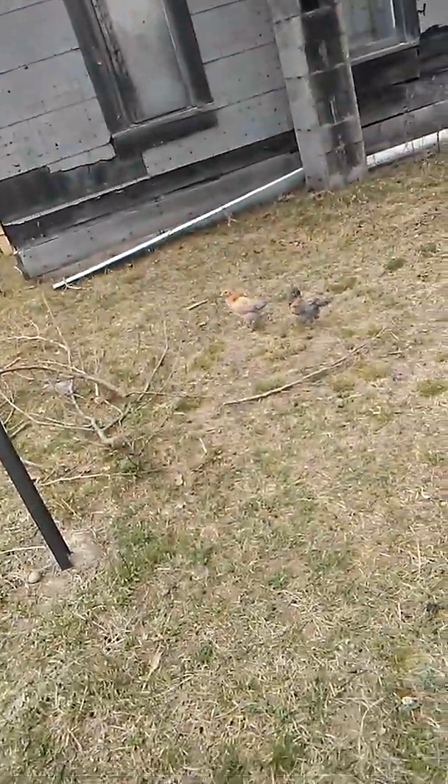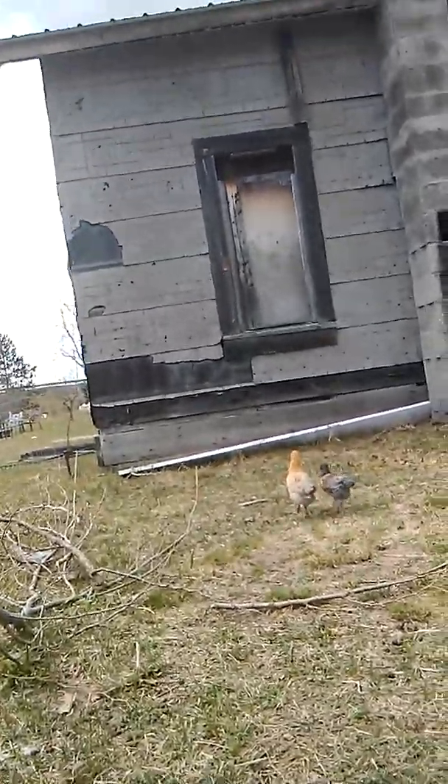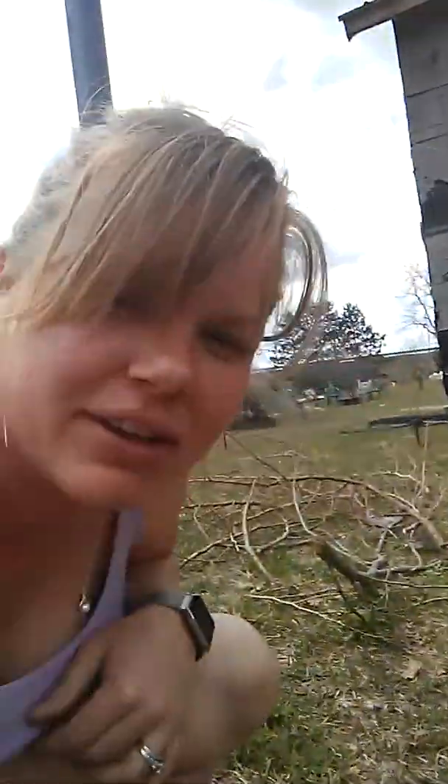We have new additions. Hopefully you can see them running about. These are our new Americana chicks. They will give us blue eggs. We have four of them. We actually got them on sale — Tractor Supply was trying to get rid of all their toddler chicks. Those are basically chicks that are older than a week old, and they were only 25 cents, so of course I had to scoop them up.